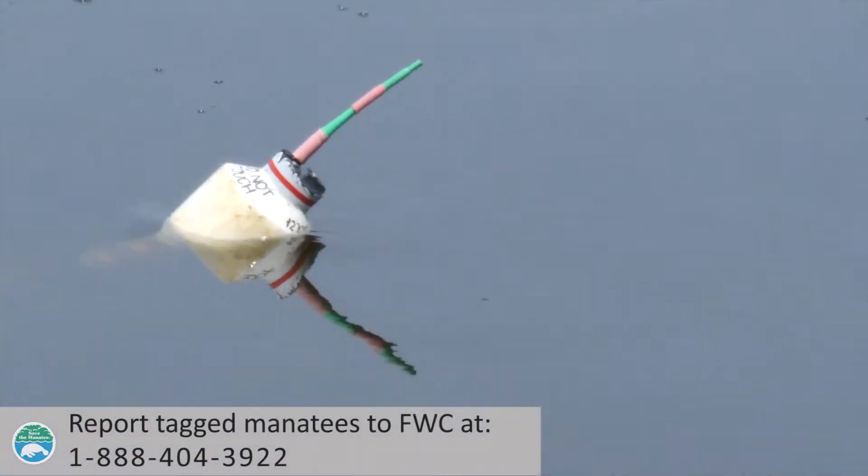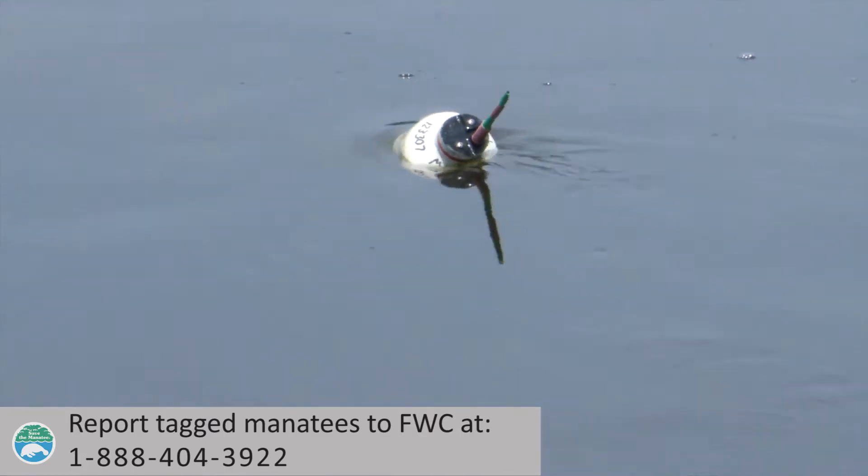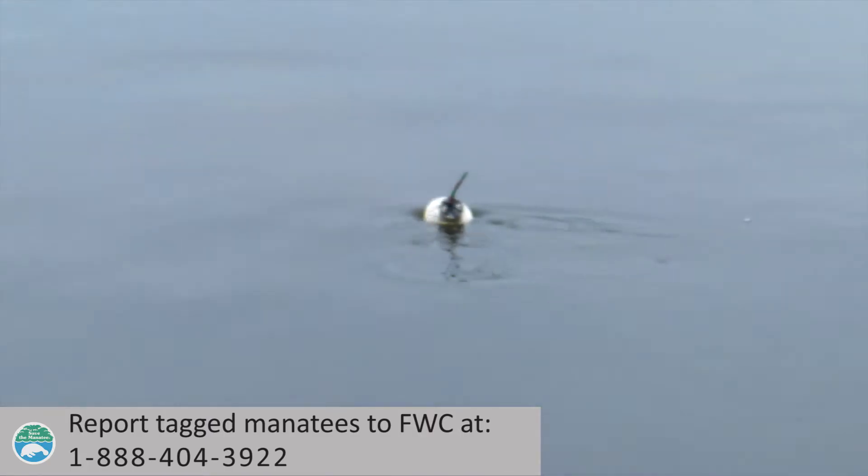If you see a tagged manatee, the best thing you can do is report it to help researchers. Call the same FWC number that you would call to report injured manatees or speed zone violations: 1-888-404-3922.